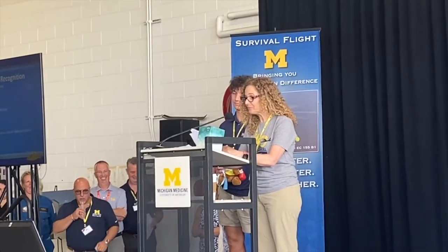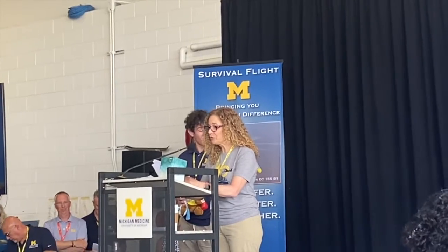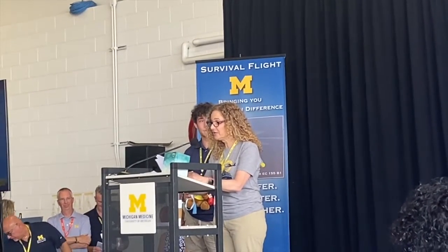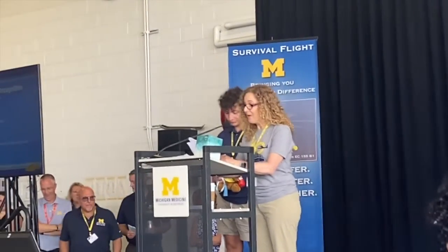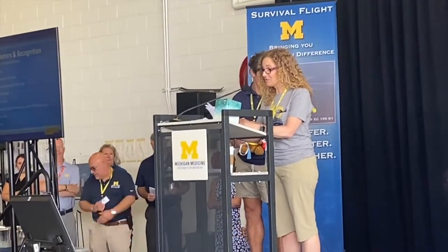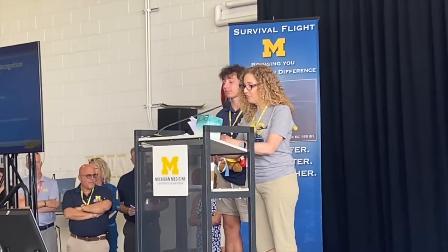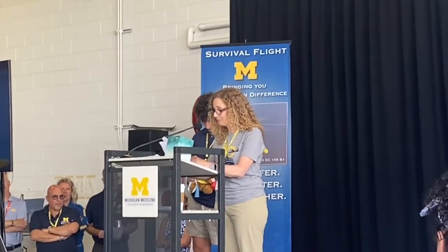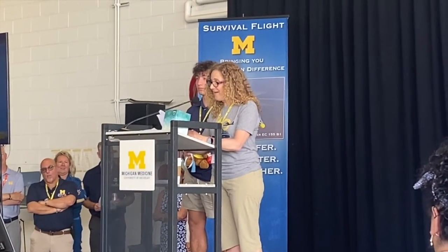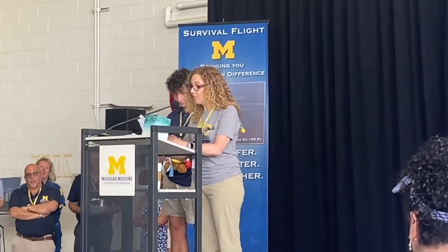'Good afternoon. We are grateful to be here with you today to celebrate all the heroes that make up Survival Flight — heroes who flew halfway across the country to save our son Jake's life, not once, but twice. It is impossible for us to adequately express our gratitude to Survival Flight and to the University of Michigan for giving Jake state-of-the-art healthcare and the most loving and compassionate care.' A lot has changed since Survival Flight rescued Jake 17 years ago, but it's what brought them to Michigan.